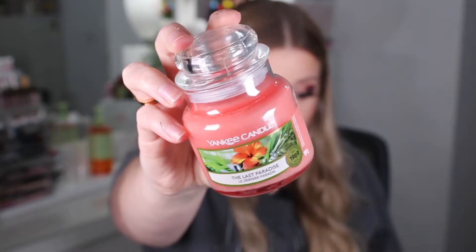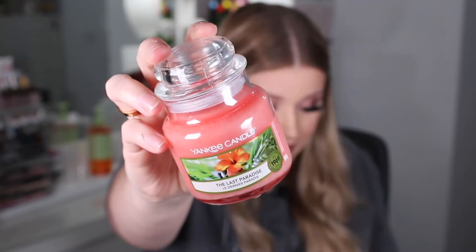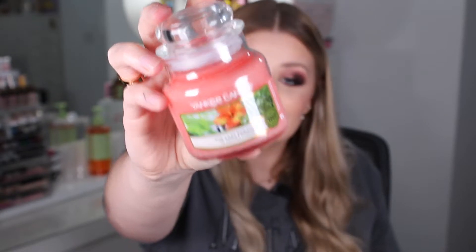The first thing we have is the Yankee Candle — this is the Last Paradise one. It actually smells really, really nice, nice and fruity and refreshing. This retails for £8.99.